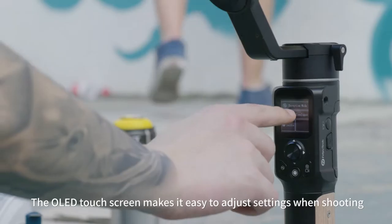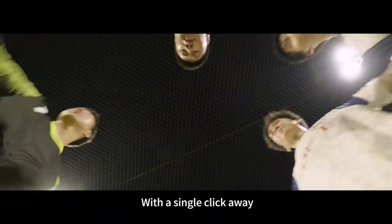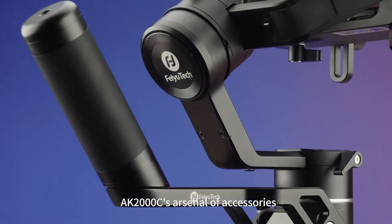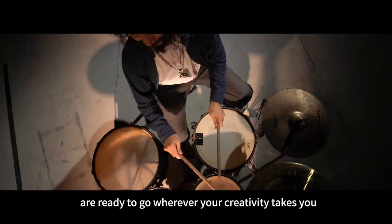The OLED touchscreen makes it easy to adjust settings when shooting. With a single click away, you're free to concentrate on making beautiful, creative videos. AK-2000C's arsenal of accessories is ready to go wherever your creativity takes you.